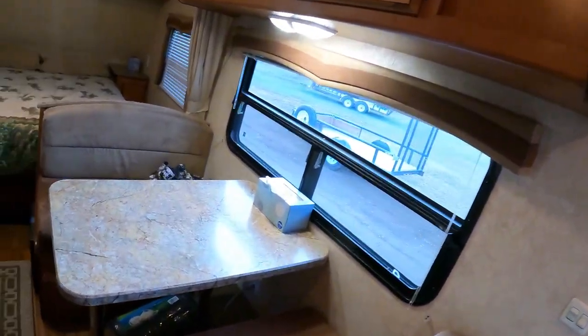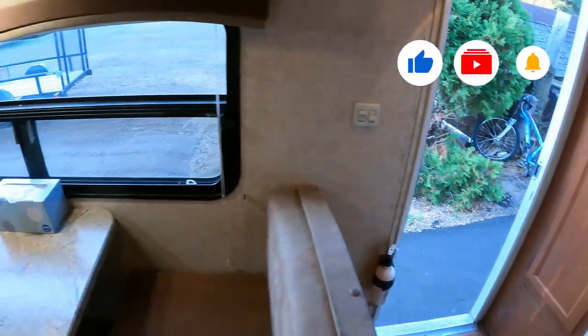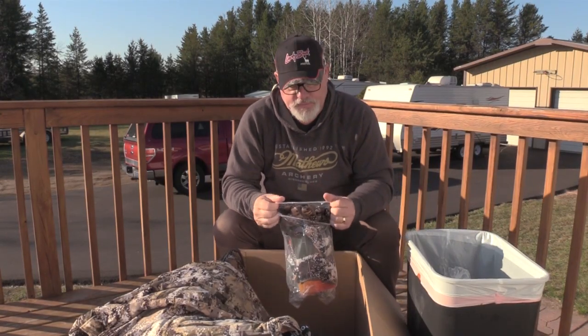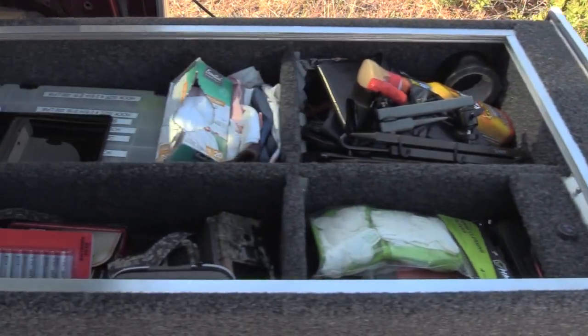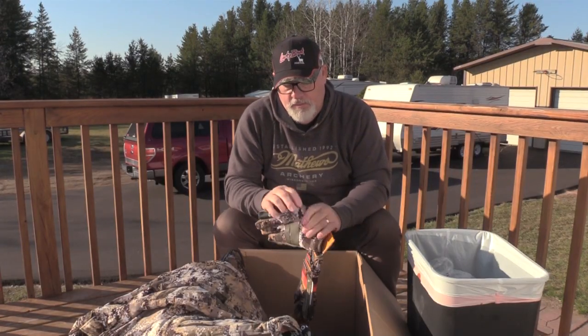It has a shower and is fully self-contained - all I've got to do is hook it up to water and electric. I can also use 12-volt power and the water tank if I need to. As you can see, I'm pretty well stocked up and getting ready to leave. This will be a comfortable home for a couple of weeks. I've been packing my truck with tree stands, decoys, and all the stuff I typically take on these rut hunts.